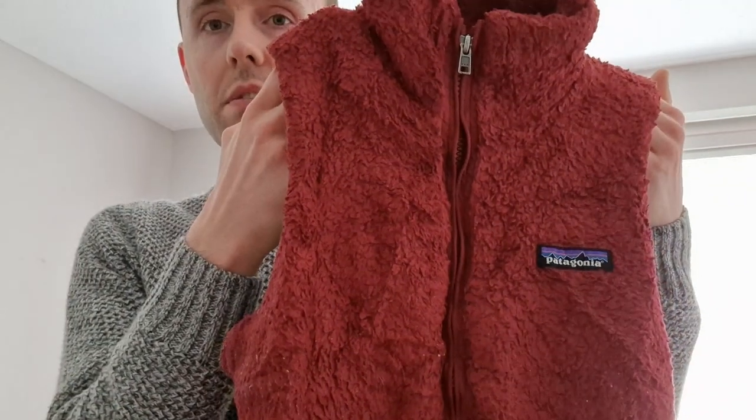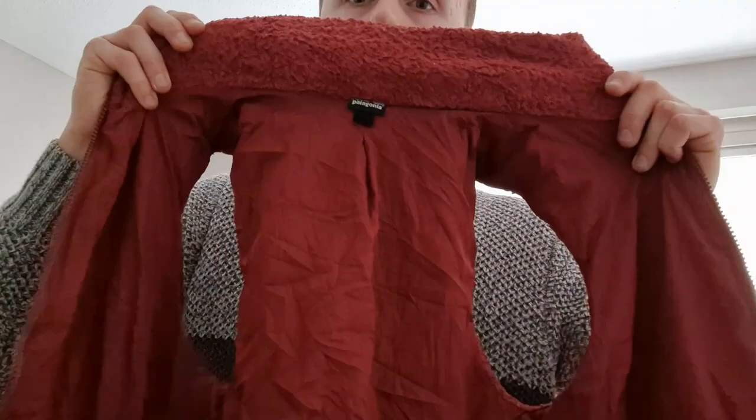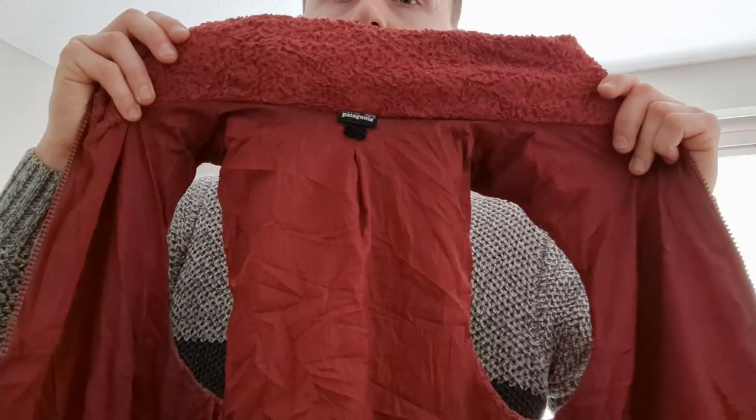Another Los Gatos gilet fleece vest — size extra small, burgundy/red color. Very nice full zip. There's the back and the inside. These bring me £25 to £30, sometimes a bit more.